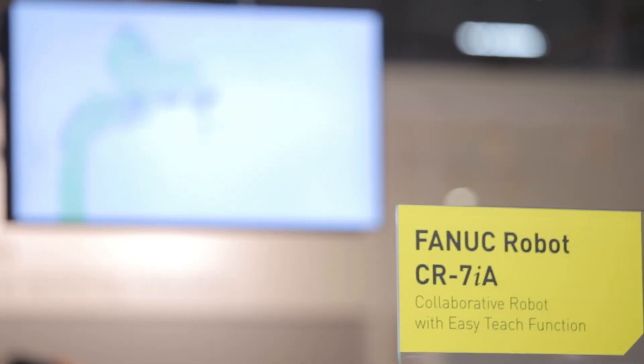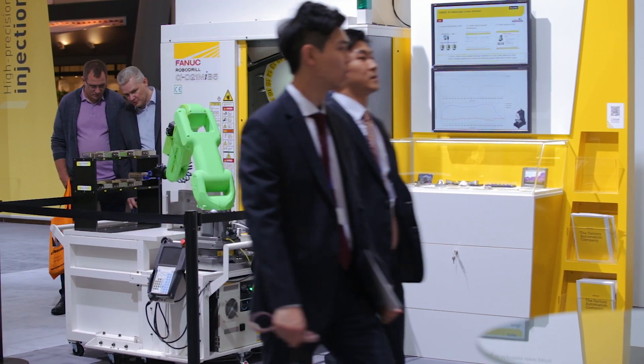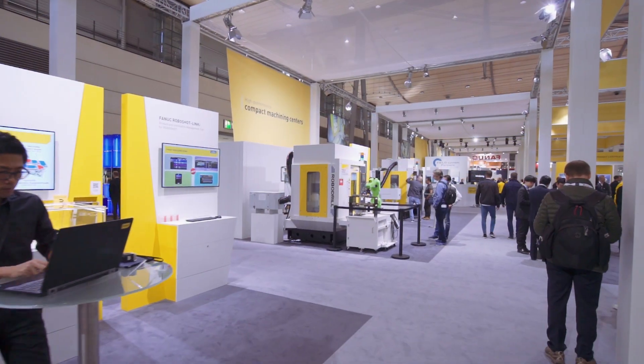The second demonstration is a CR7 collaborative robot in front of a D21 Mi V5 machine, machining components with very high quality surface finish. Being a collaborative robot, we don't actually need any guarding around the machine.